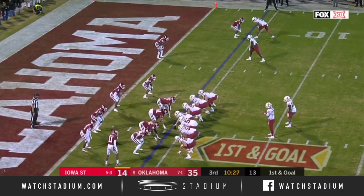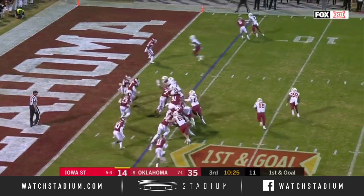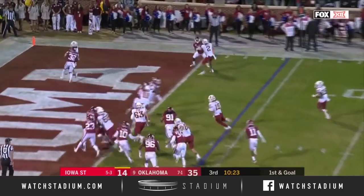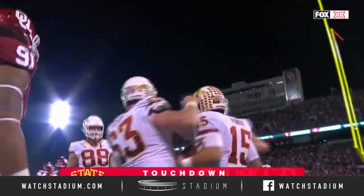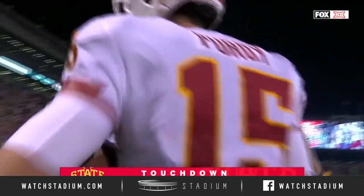First and goal from inside the five. Hall into the backfield. They're running in his direction, and on the option play, Purdy keeps it untouched. Touchdown, Iowa State. The drive that they needed coming out of the break.